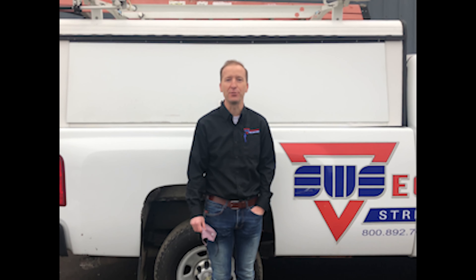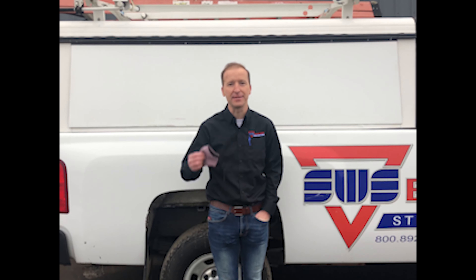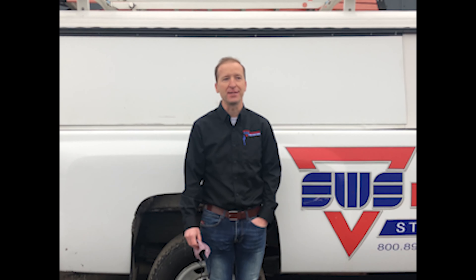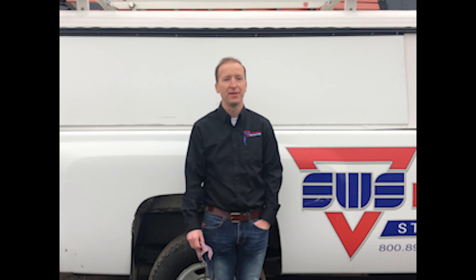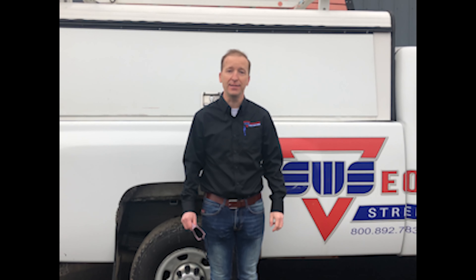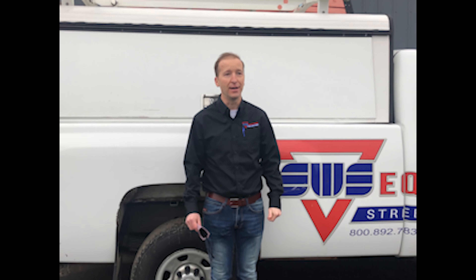Hi, I'm Skyler with SWS Equipment. I just wanted to introduce myself. I'm with SWS Equipment and I wanted to thank you for attending the Zoom call for the Christmas banquet for the WRRA 2020. We have been around since 1990 and wanted to do a quick introduction of myself and the company.